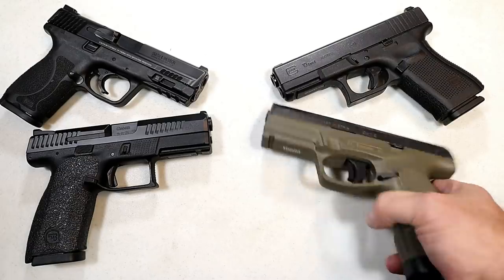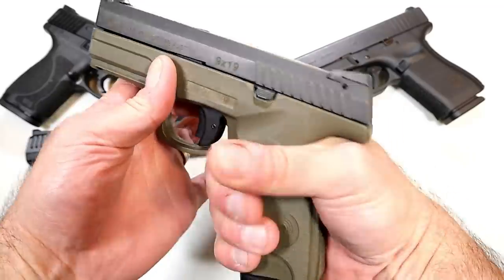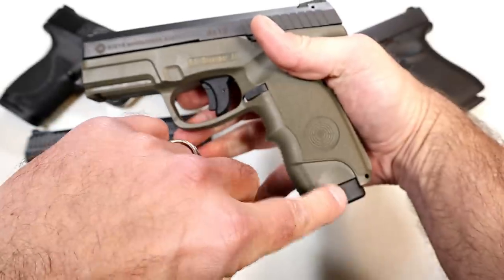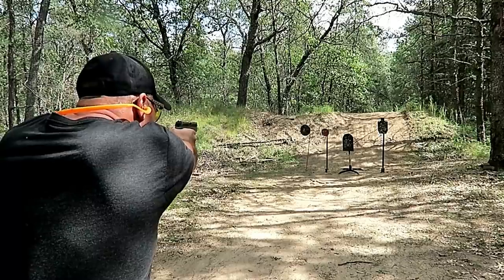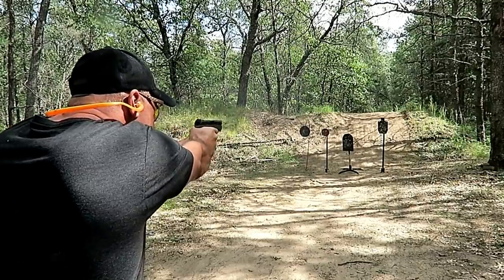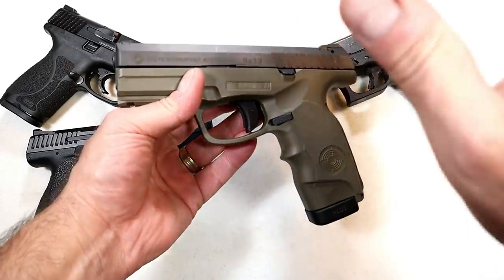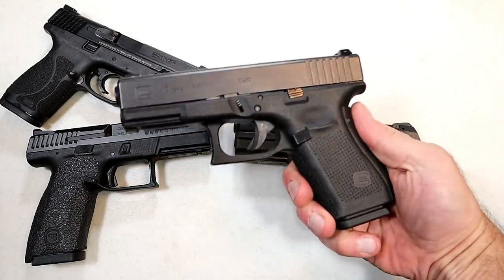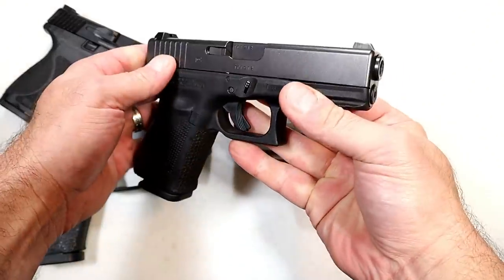Here we have a Steyr M9 A1, a little different looking with the OD green frame, but you're getting the same type of thing — 17 rounds here with the two-round extension. A very nice trigger, short resets, quicker shots, more capacity, and definitely accurate shots with the wonder nines. The follow-up shots are amazing as well. Here we have a Glock 19 — everybody knows the Glock 19. This is a Gen 4 model with the finger grooves shaved off and night sights.